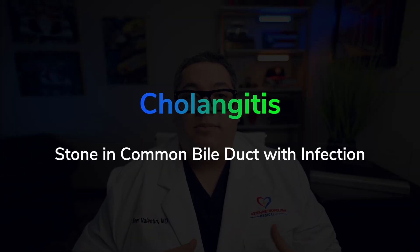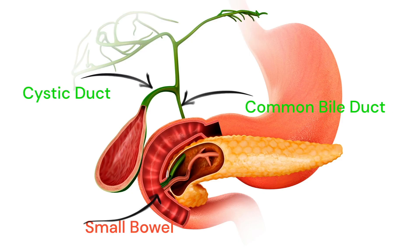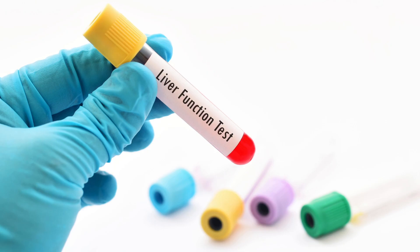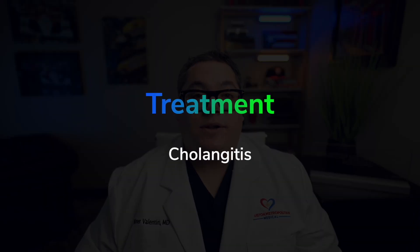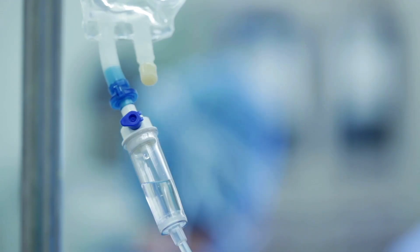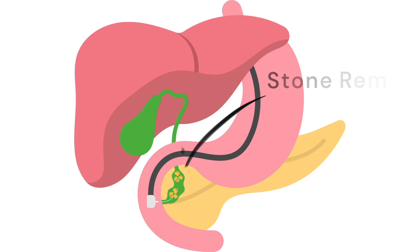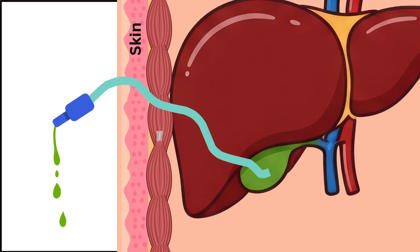When a stone in the common bile duct or biliary tree becomes infected, we call it cholangitis. It can present with Charcot's triad in about 67% of cases: fever, right upper quadrant or epigastric pain, and jaundice. When Charcot's triad is combined with elevation of alkaline phosphatase, bilirubin, and liver function tests, a clinical diagnosis of cholangitis is made. Patients should be admitted, resuscitated with IV fluids, and started on antibiotics. As soon as stable, they should undergo endoscopic cholangiography for bile duct drainage, followed by gallbladder removal. If the patient does not stabilize, gallbladder drainage via tube is also performed.